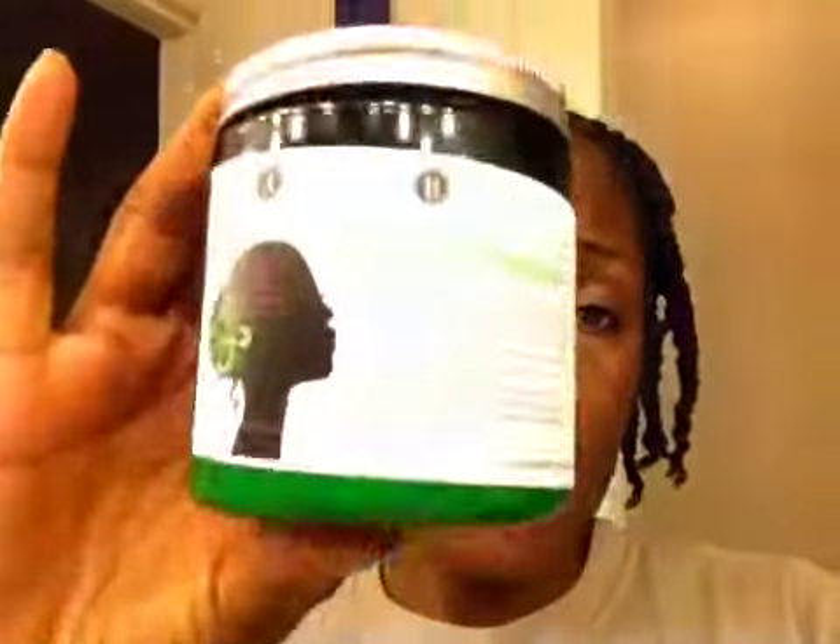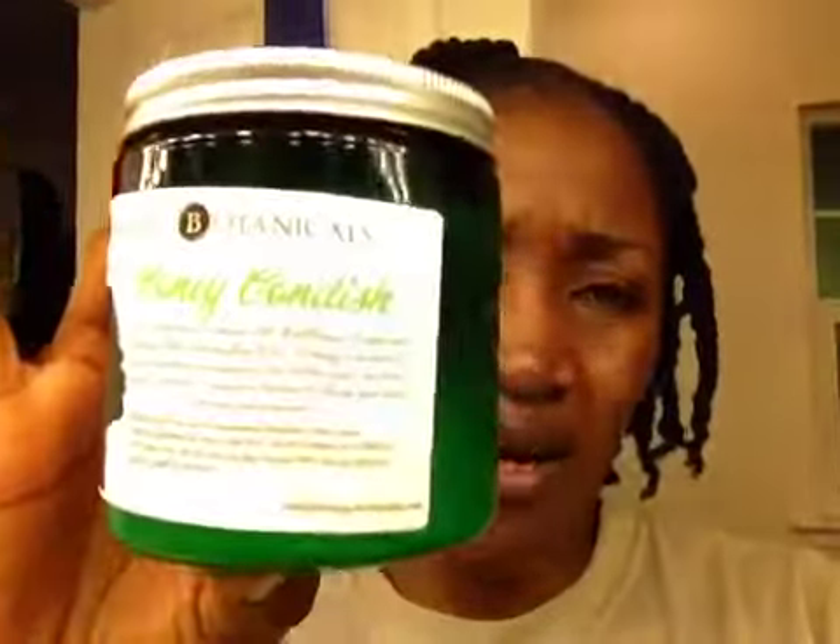The first item is an eight ounce honey conditioner by Amazing Botanicals. You can use it for deep conditioning and as a leave-in. I tried to open it but it's completely sealed, so I don't want to open it right now until I've used up my other deep conditioners.